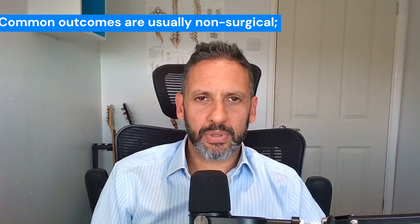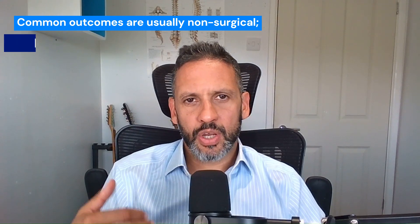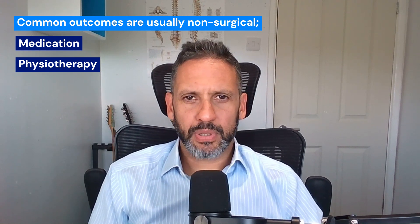We know statistically that the majority of such cases are managed non-operatively, provided there isn't an obvious complication that you can reverse with surgery, such as a badly positioned screw or a fractured screw, or for example a cage — the little block between the vertebral bodies that we put in for a fusion — if that has not migrated. There are various factors where surgery might be the answer to correct a very obvious problem. Most of the time it's a case of getting the medications up to scratch with a combination of physiotherapy.